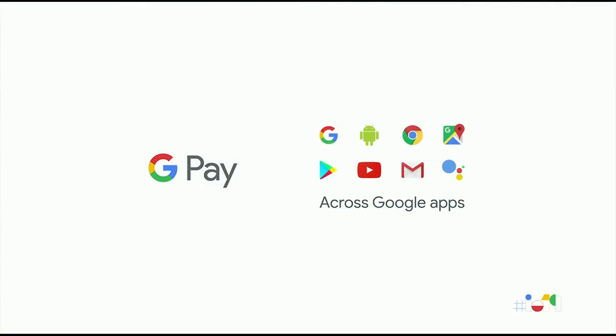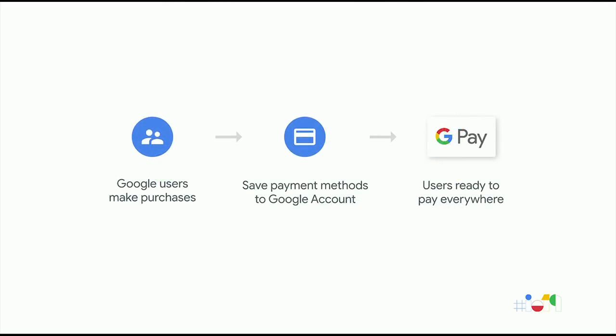Our mission with Google Pay is to enable the billions of users that are signed into Google to pay with their Google account wherever they are — whether that's online, in apps, in stores, and of course when they transact with Google apps and services. Google Pay uses the payment information that users have already saved to their Google account when they set up the Google Pay app, save cards to Chrome autofill, or make purchases on the Play Store, YouTube, or several other Google properties.